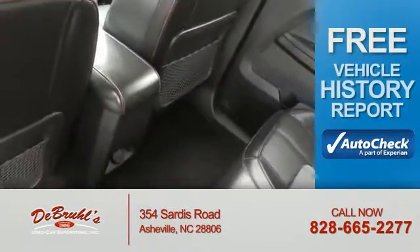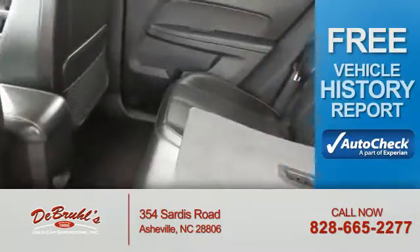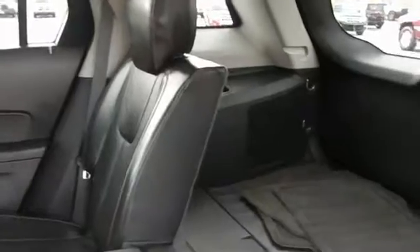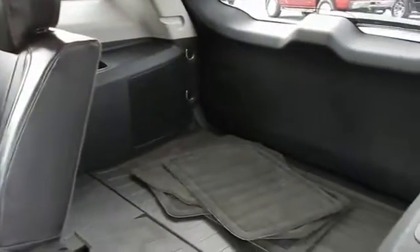Cruise control. Be confident in your purchase with an AutoCheck Vehicle History Report — the industry's trusted vehicle history provider. Great quality at a great price. Call or click to contact us today.